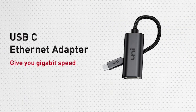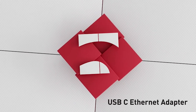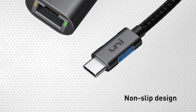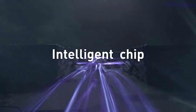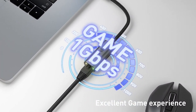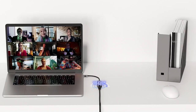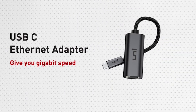The high-quality USB-C connector provides a snug and secure connection with your devices, ensuring stable signal transfer without any loss in speed or performance. The Type-C to Gigabit Ethernet Network Adapter is designed to make it easy for you to connect to a wired network, whether you're working from home, in the office, or at a coffee shop. Say goodbye to slow and unreliable Wi-Fi and experience the benefits of a stable and lightning-fast ethernet connection.